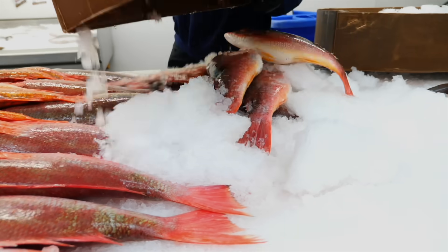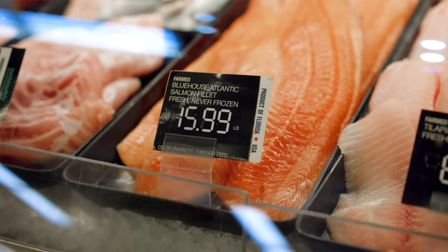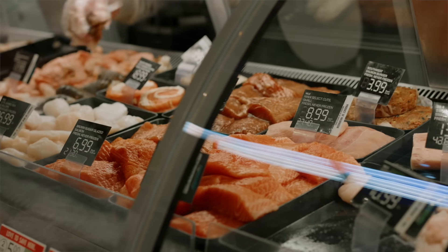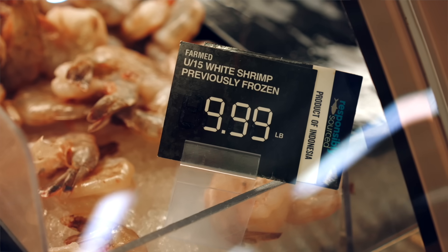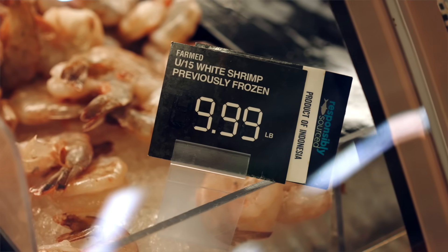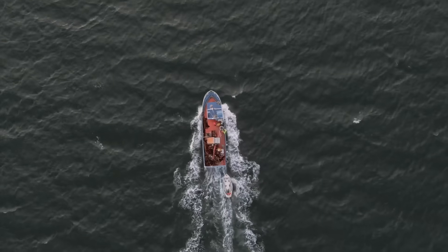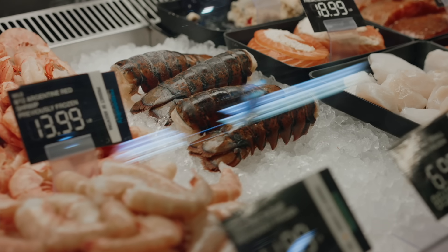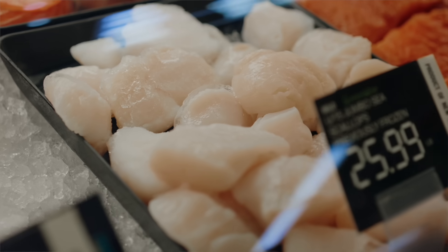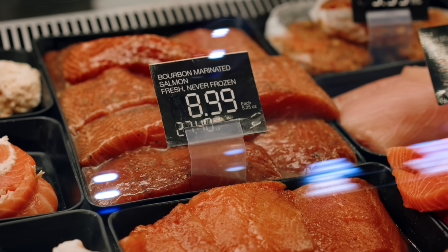How would we even know that? You can look for the labels, and if the labels aren't on the seafood, you can ask where you're buying where the seafood came from. A lot of the seafood available to consumers in this country is imported, so it is sometimes difficult to find non-imported seafood. Using all of your senses to assess the seafood is a good approach — look at it, does it look good, does it smell good, is the texture good? All of those things are good ways to figure out whether or not you have a good product.